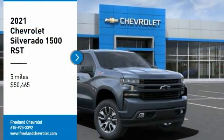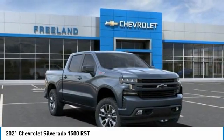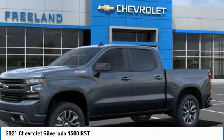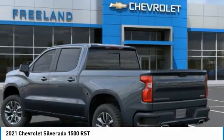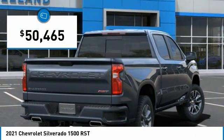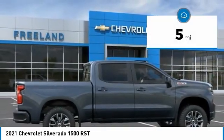Stop by and take a look at the 2021 Silverado 1500. The Chevy Silverado 1500 has the lowest cost of ownership of any full-size pickup and is priced below $55,000. This vehicle has less than 100 miles.